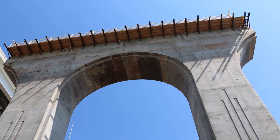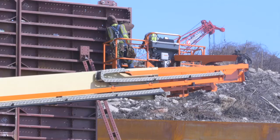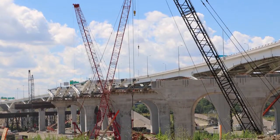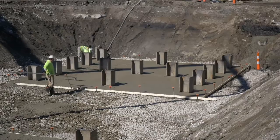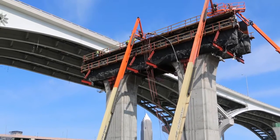Although there is more than meets the eye when looking at the piers which make up the new George V. Voinovich Bridge, it's the elements of the structure constructed above ground that give the bridge its distinctive look. Supported by foundations beneath, two columns rise from the ground and are joined by an arched cap.